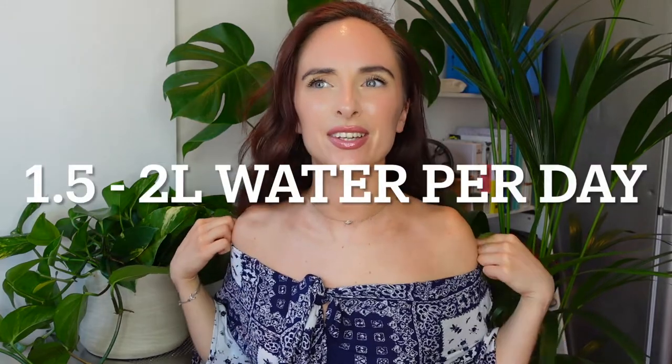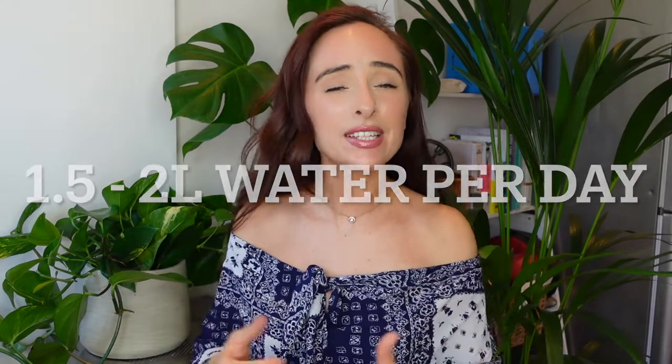The next tip is making sure you're drinking enough water. Make sure you're getting that 1.5 to 2 liters a day. The liver is a key detoxification organ, so we want to make sure we're hydrated to help flush and support our detox pathways.